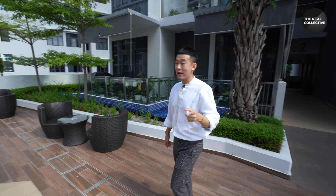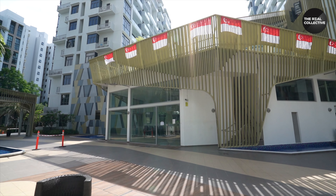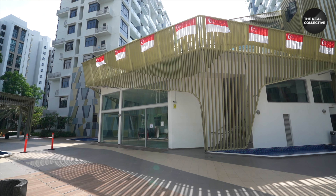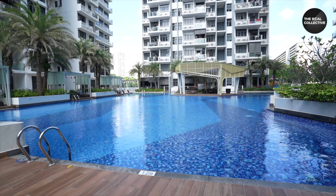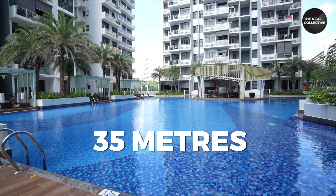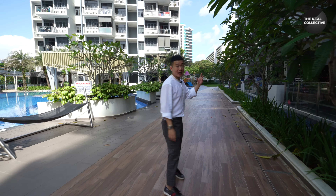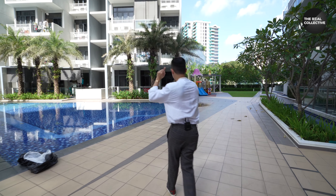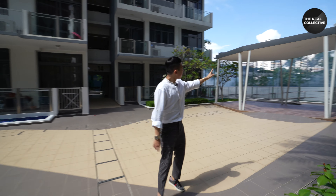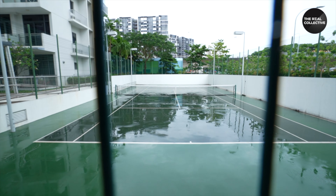Now at Level 1, we have the rest of the facilities. On the right is a larger function room for parties. The main pool stretches 35 meters at its longest. The entire project is surrounded by nice greenery, which breaks the monotonous feel. Block 14 is the unit we're visiting today, and there's also a tennis court on this side for aspiring Rafael Nadals.